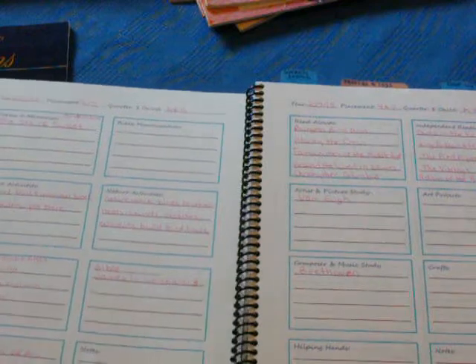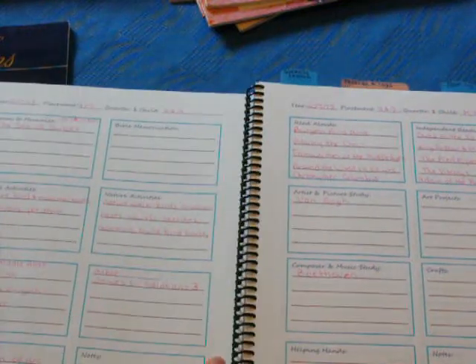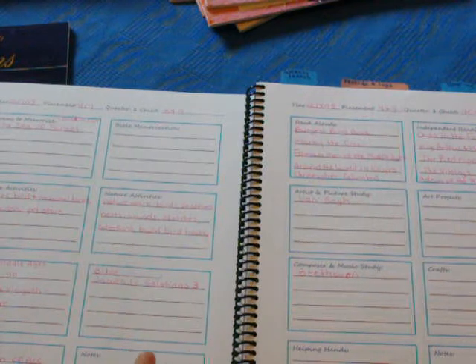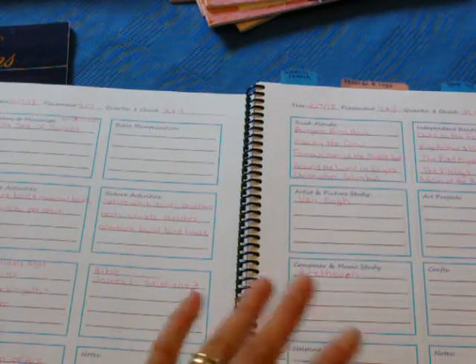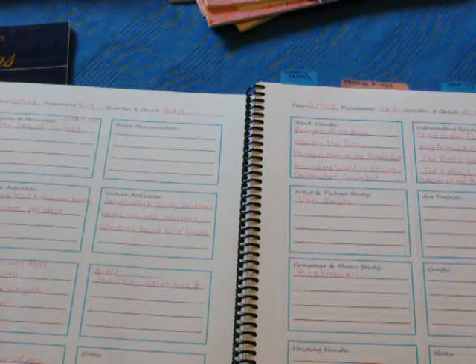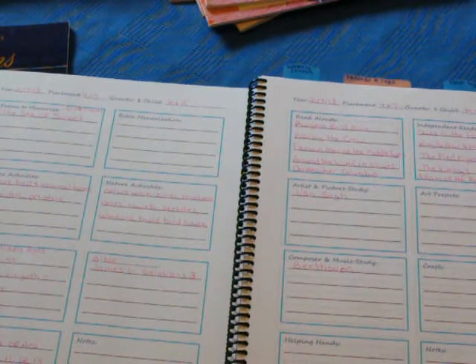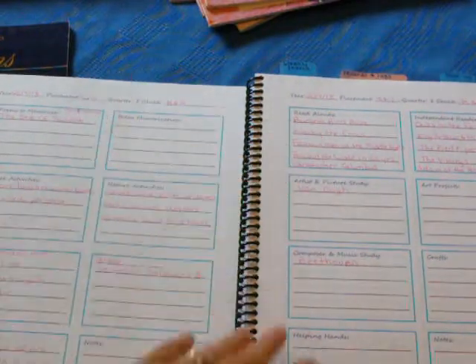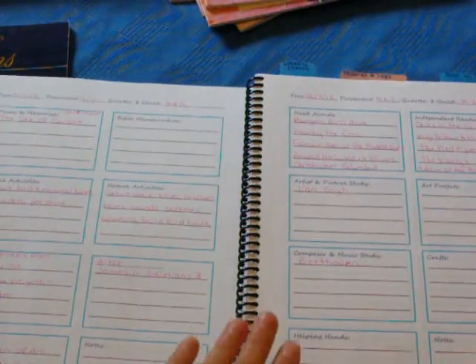This planner also has a section where you can break things down into quarters. On SimplyCharlotteMason.com they go by three terms or six quarters — something like that. But we just do four quarters. So I have my first quarter done, though it's not filled out yet.